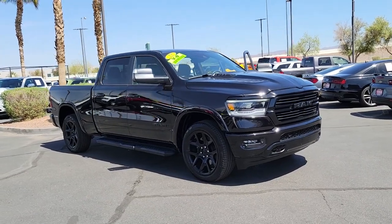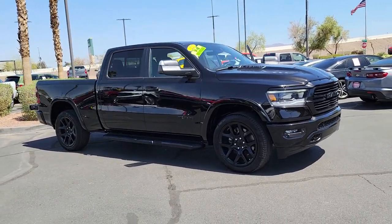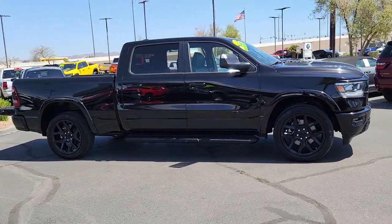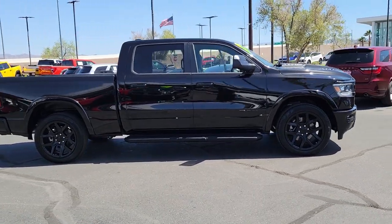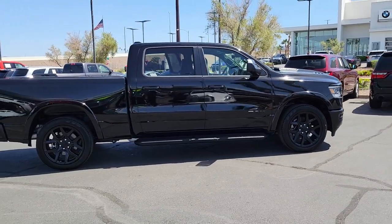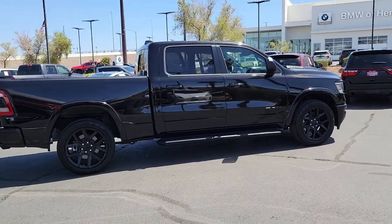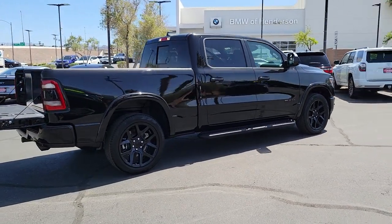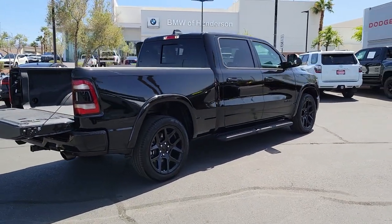Picture yourself in the 2022 Ram 1500. With less than 10,000 miles on the odometer, this vehicle stands out from the rest. The Ram 1500 strikes the perfect balance between tough strength and passenger comfort. Its fuel efficiency, impressive towing capacity, and safety features make it your go-to vehicle.